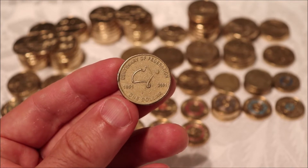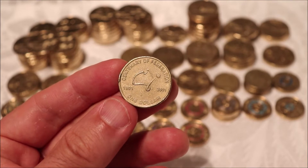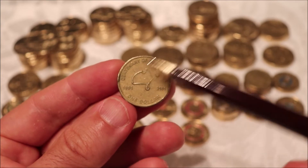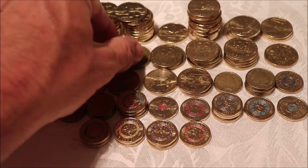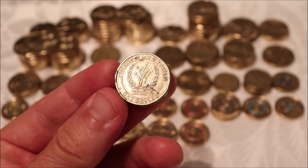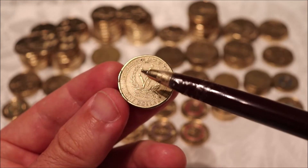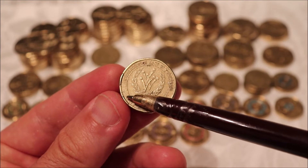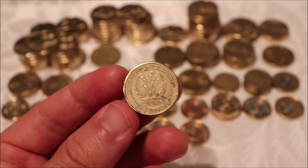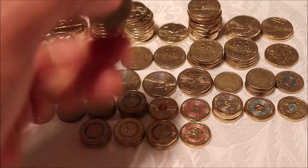Onto the regular coins. The 2001 centenary of federation — 27.9 million mintage. You might say what's so fantastic about that, it looks like a pretty ragged coin — but it's got a rim cud just there. Same year, the 2001 international year of volunteers also showed up with the same cud, so that's one cud there and another cud here. It's that's twice that has happened now — history repeating itself. The rest of the coin is in pretty rugged condition, filthy and grimy, but I'll keep it aside.